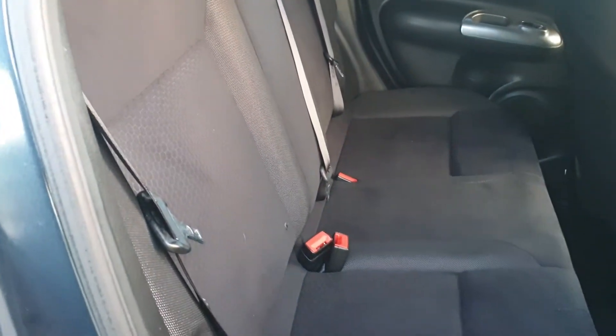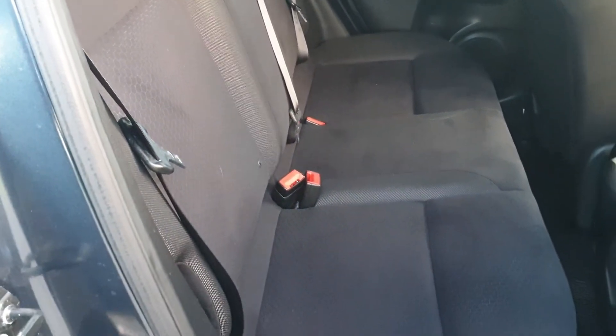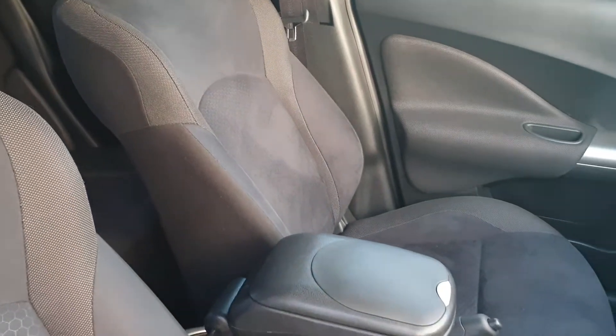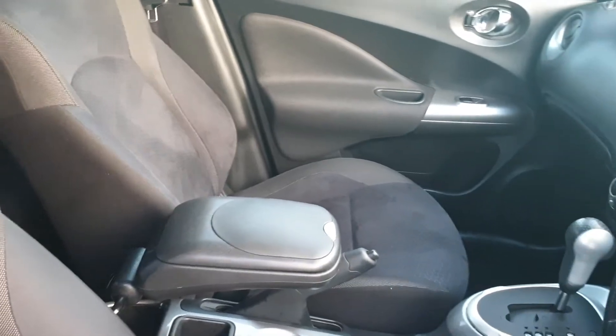The seats in the back are in very nice condition, as you can see. In fact, I would go as far as saying it's in really exceptional condition.